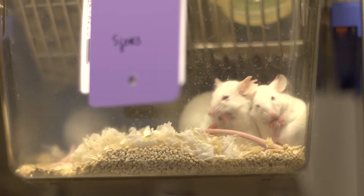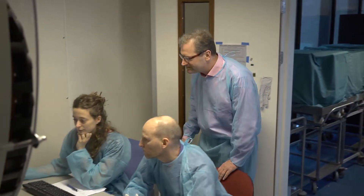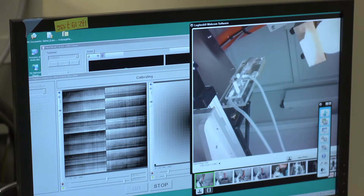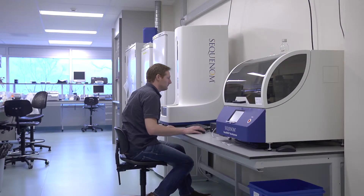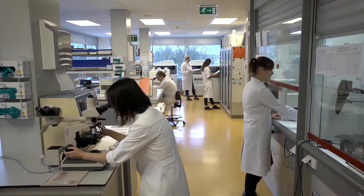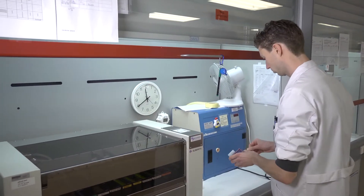The Netherlands Cancer Institute has a completely new mouse facility, with day-to-day support from animal caretakers. The mouse cancer clinic forms a separate unit within the mouse facility. These are only a few of the research facilities on offer. The Netherlands Cancer Institute invests each year in keeping the research facilities state-of-the-art and easily accessible for our researchers.